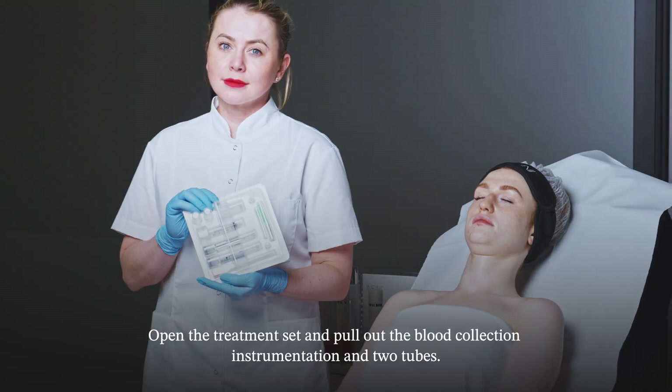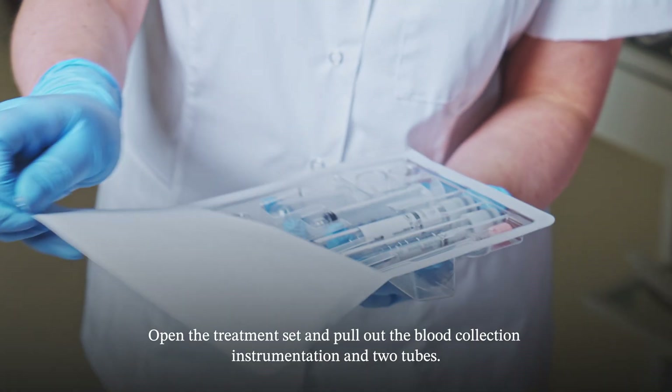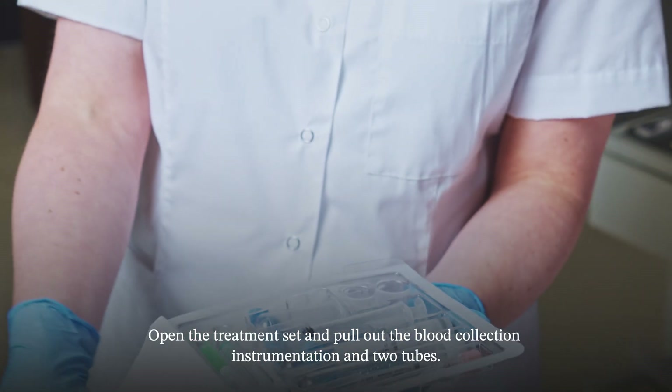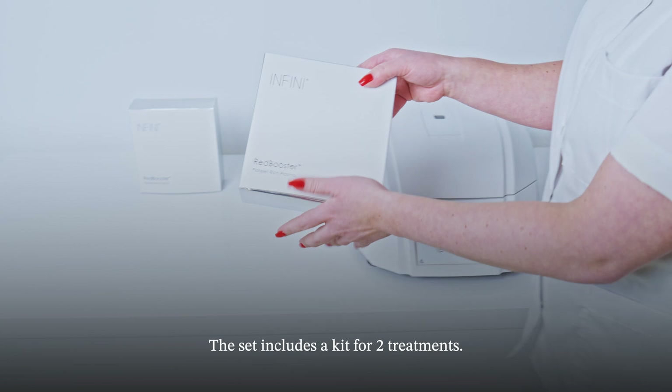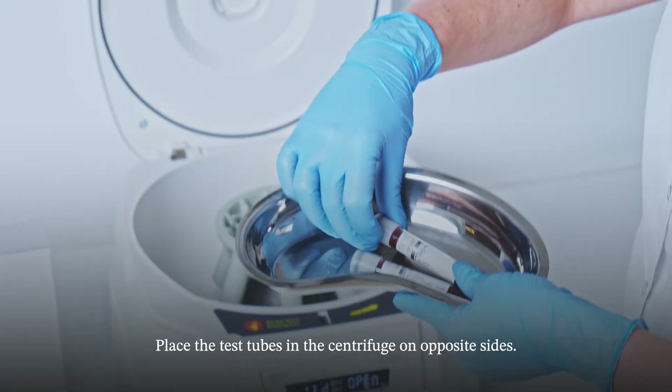Open the treatment set and pull out the blood collection instrumentation and two tubes. Integrate the blood collection needle into the holder. Collect blood into tubes following aseptic principles. The set includes a kit for two treatments.